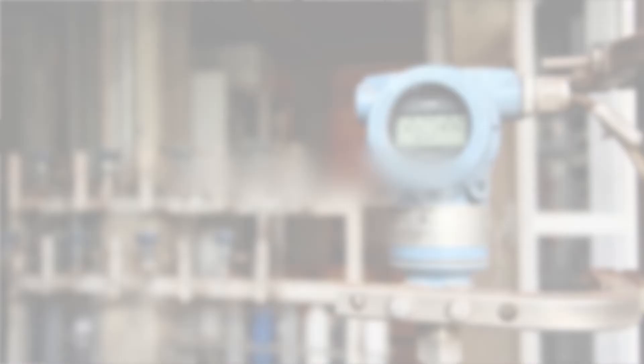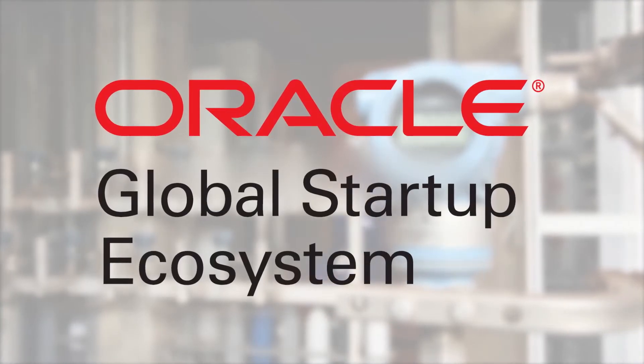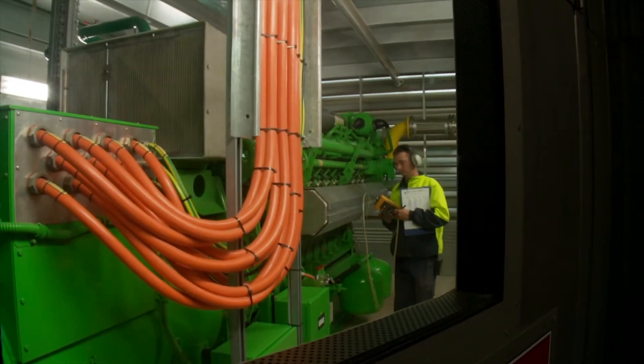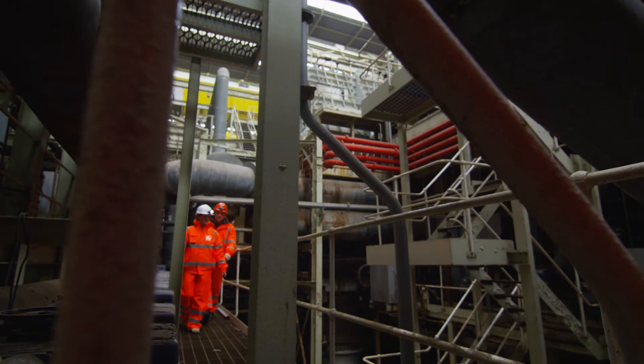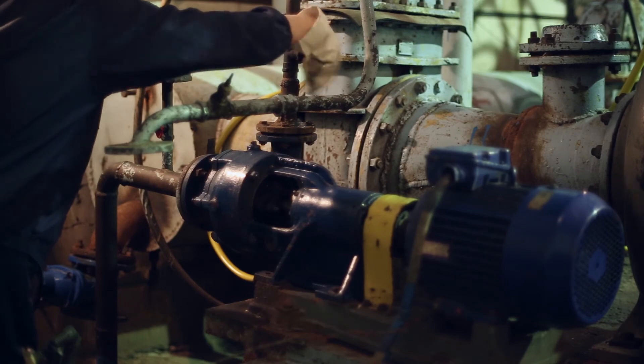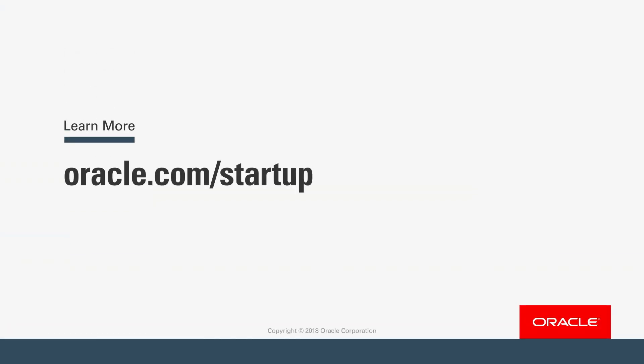As a startup, what we care about is market reach. So the opportunity to work with a brand as good as Oracle behind us and behind our technology generates traction for us with customers. The Oracle Startup Cloud Accelerator gives us great access into Oracle resources. For us, commitment is a life or death question. And I'm pleasantly surprised to have met and to be working with people that are 100% committed not only to their own success but to the success of the startup — in this case, us.